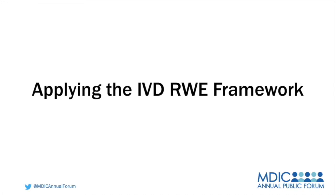Now, please welcome session moderator Danelle Miller, Vice President, Global Regulatory Policy and Intelligence at Roche Diagnostics.